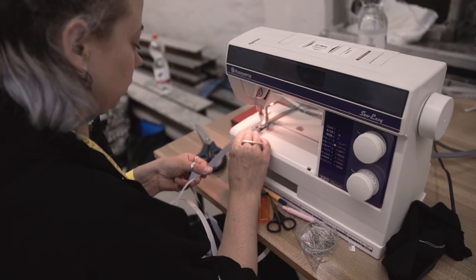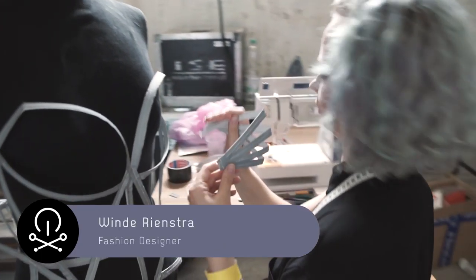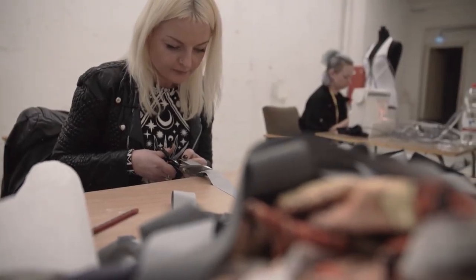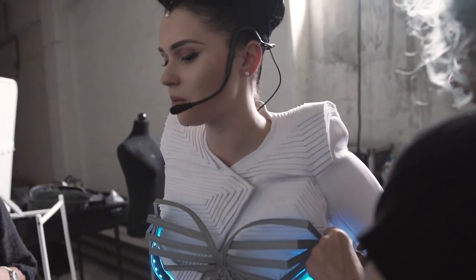We collectively brainstormed about what to create and I think it was progressing from day to day. The song is very feminine but also very powerful and strong, so we wanted to reflect both those things in the corset. The whole corset is made from reflective tape so it lights up, and on top of that it's lit up by technology, so it's a prototype.